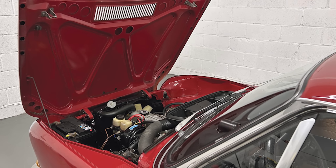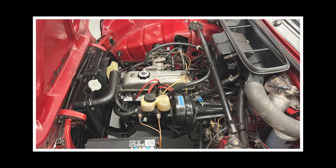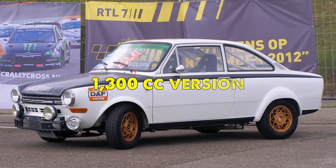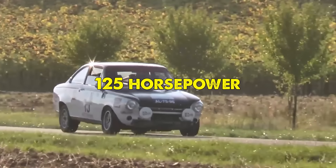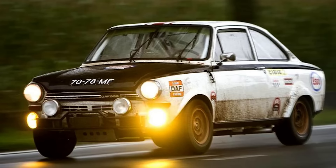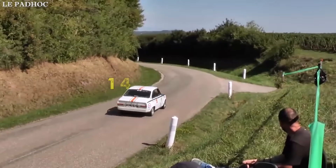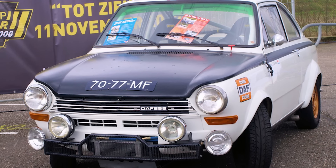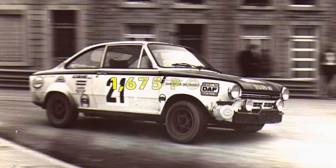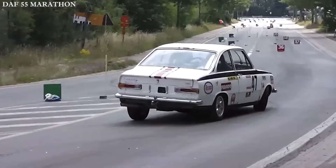At the heart of this innovative machine lay a Renault-sourced Colomb engine, available in two distinct configurations. The smaller 1,300cc version produced 125 horsepower, while the more powerful 1,440cc variant delivered an impressive 140 horsepower. The car's lightweight design, tipping the scales at just 1,675 pounds, made it remarkably agile on rally stages.